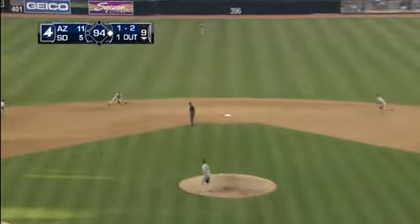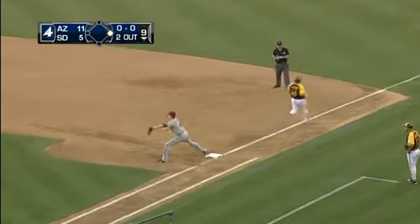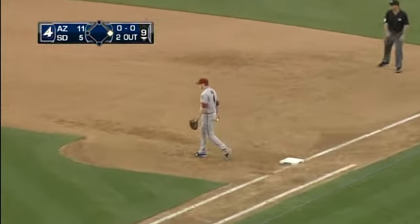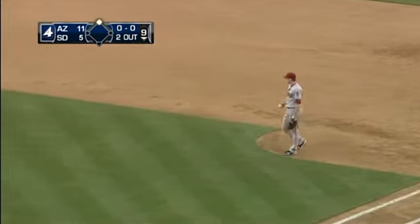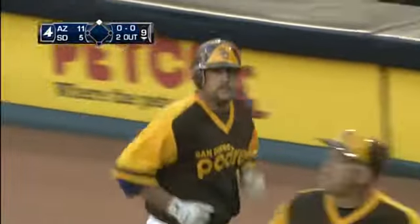One-two, stairs, double play ball to short. Drew elected not to try to get the lead man and just went to first to get the out. Stairs hustled pretty well down there and made it close. Good jump by Denorfia.